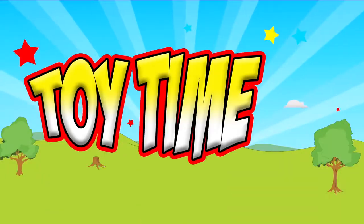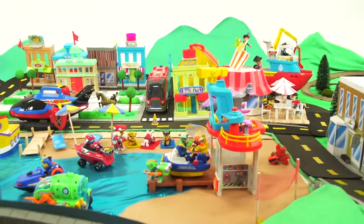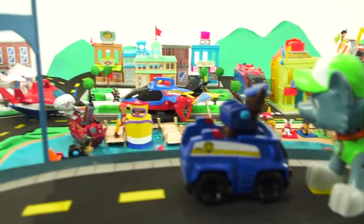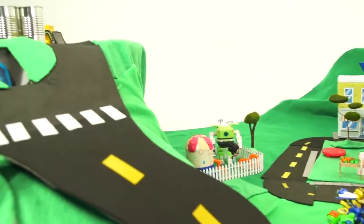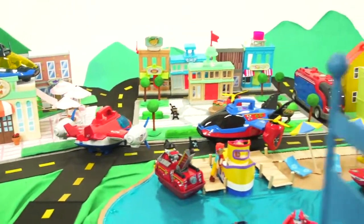Have you always wanted to go to Adventure Bay? Well, now's your chance in our life-size, real-life Adventure Bay setup. It's really cool. Look, guys, there's so much happening in Adventure Bay today. It's going to take me a while to tell you all about all the things.